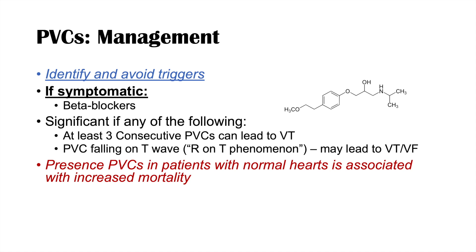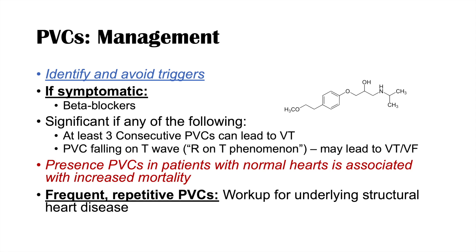When should we work up PVCs? If a patient has frequent or repetitive PVCs — particularly if 20% or more of their heartbeats are PVCs — we may want to work them up to assess for underlying structural heart disease using an echocardiogram. Otherwise, if PVCs are infrequent, they are often benign and we can focus on identifying and avoiding triggers.